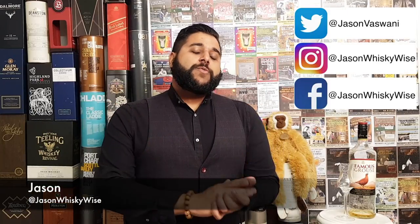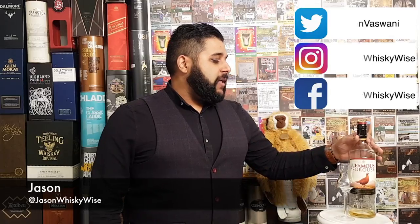Welcome to Jason Whiskey Wise. My name is Jason, welcome to my whiskey review today on the channel. We will review the Famous Grouse. This is going to be part of my mini-series which I'm going to call Battle of the Blends, where I'm going to be trying out all the different blended whiskeys.